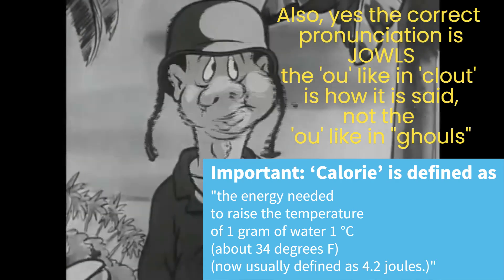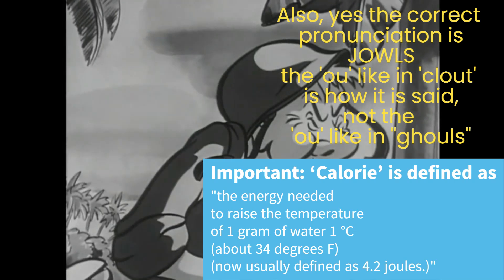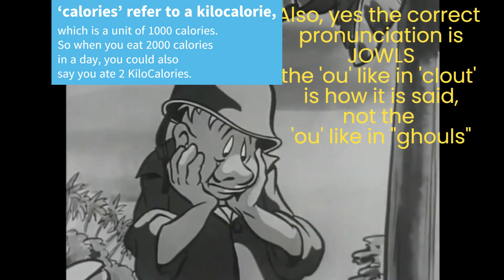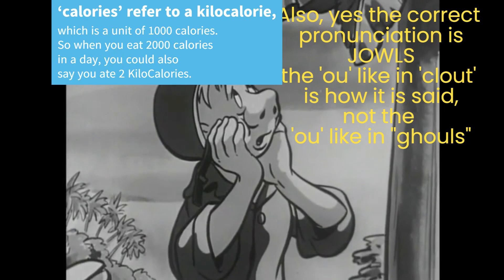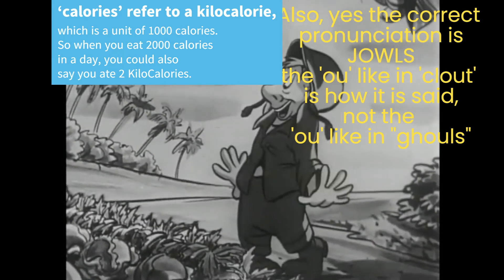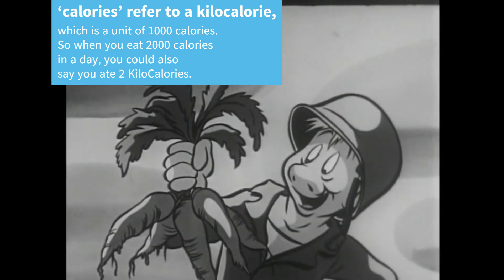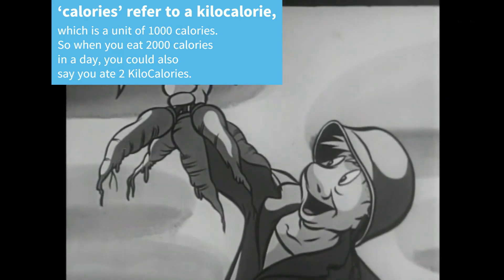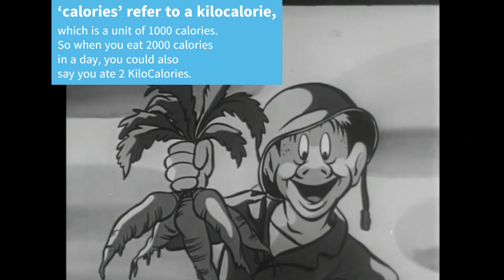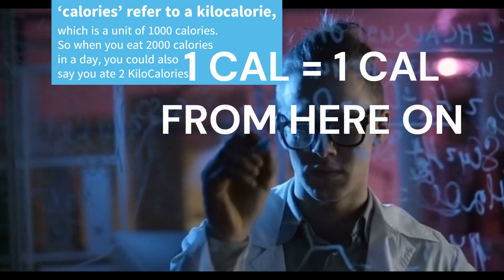A couple of things not as relevant to our discussion you still might want to know: technically, on nutrition labels and food packaging, the calories refer to a kilocalorie, which is a unit of 1,000 calories. So when you eat 2,000 calories in a day, you could also say you ate 2 kilocalories. From here on out I am using the calorie the way most people understand it, as in 1 calorie equals 1 calorie.